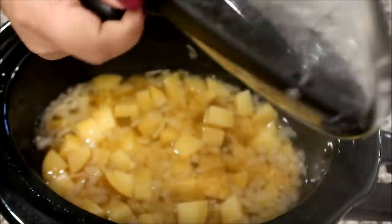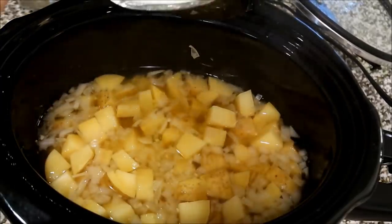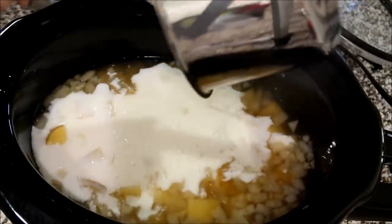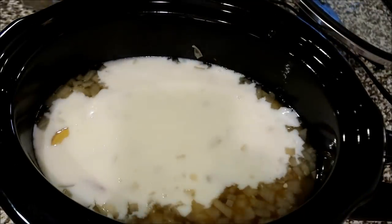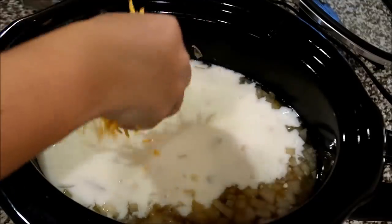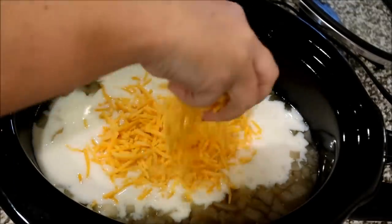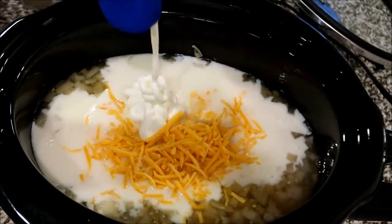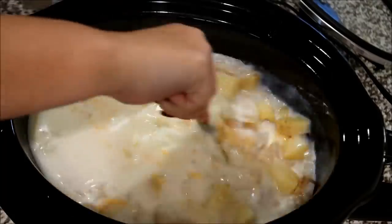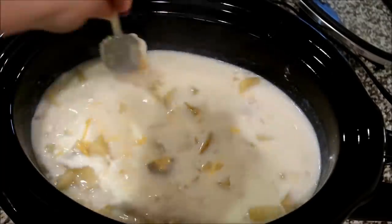Once your sauce has thickened up, you're just going to bring that whole thing over to your slow cooker and dump that right on in. We're also going to be adding in some cheese — I'm just using some sharp cheddar — some black pepper, and stir all of this up. Also, we're going to add some sour cream as well. You're going to stir this up and it's pretty much done at this point, but I let mine cook another 30 minutes to an hour.